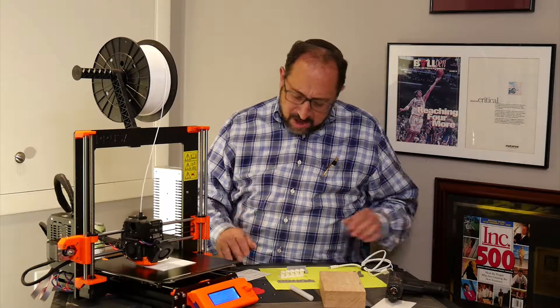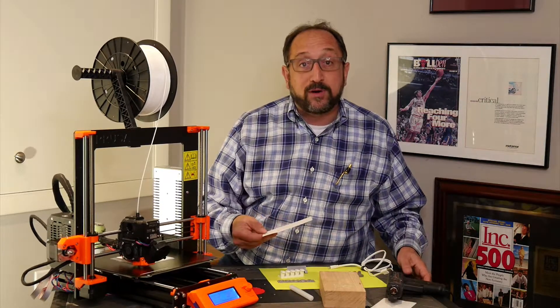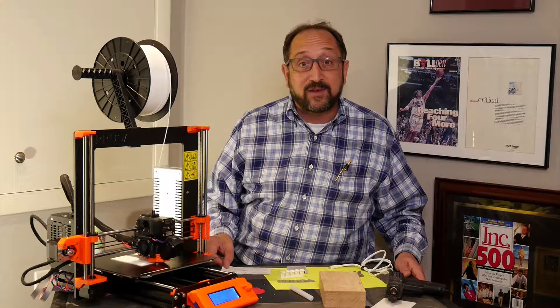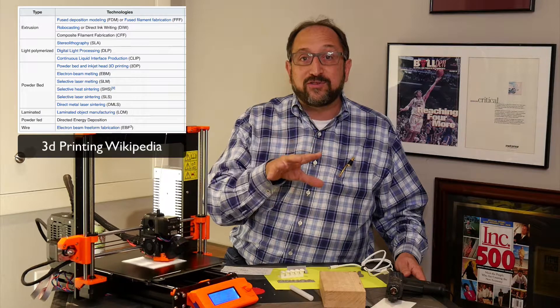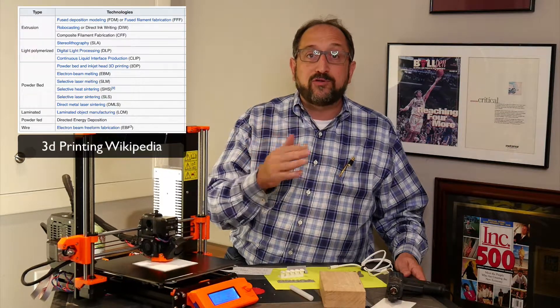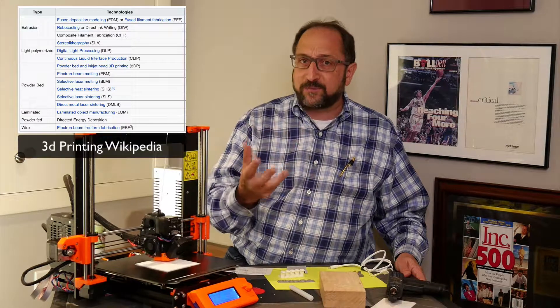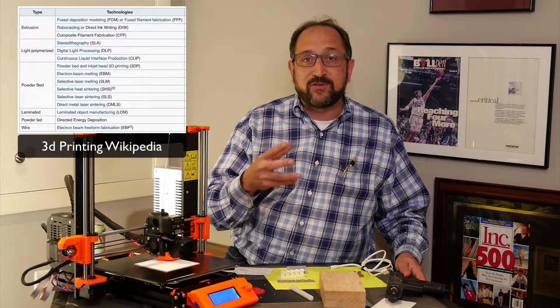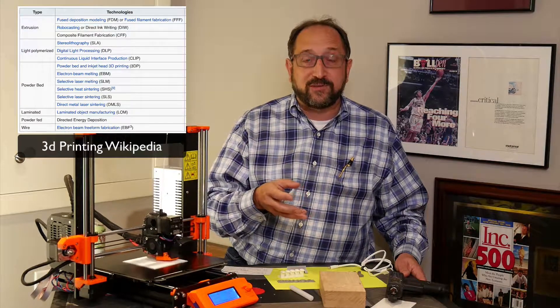3D printing in reality is not that new. The first 3D printers were produced in the 1980s. They were produced using a process where lasers or light were used to cure a resin layer by layer. It was a very expensive process — these machines were, and still are in many cases, hundreds of thousands of dollars.